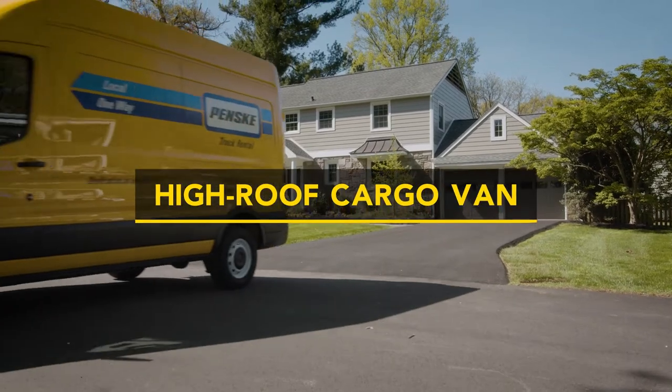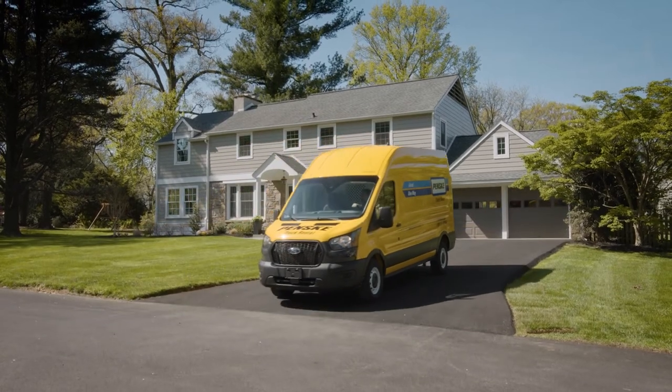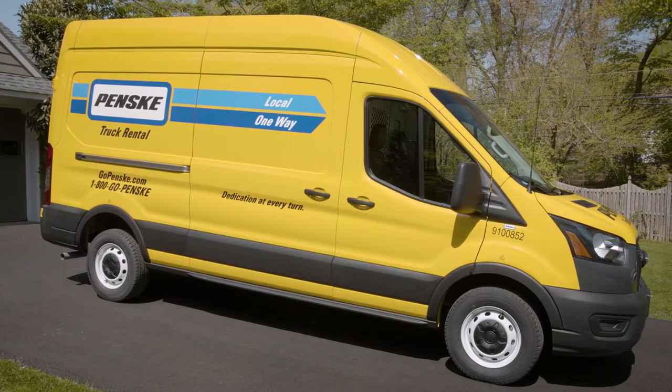Whether you're hauling stuff for that new DIY project or moving to a new apartment, you can count on Penske. With our high-roof cargo vans, you'll get the right vehicle at the right place and right time to make your trip easier.